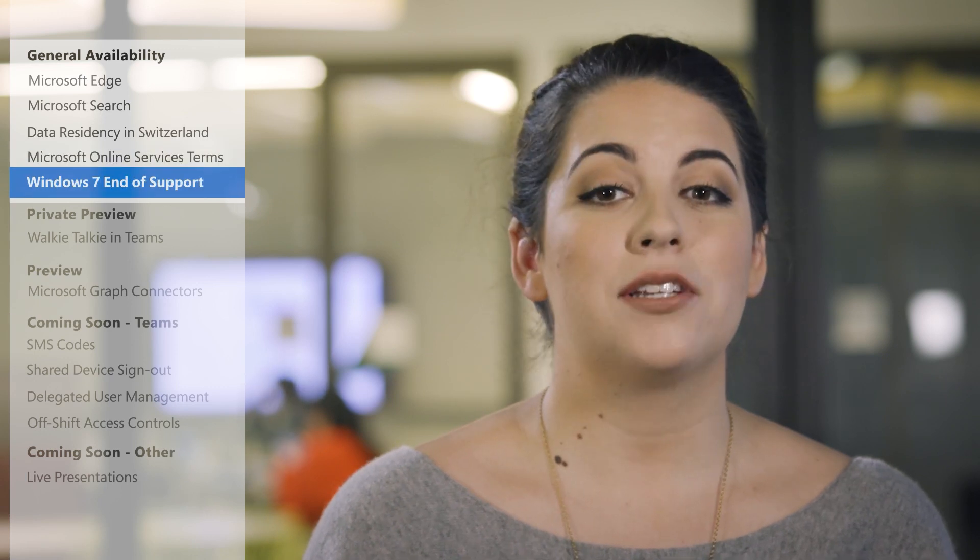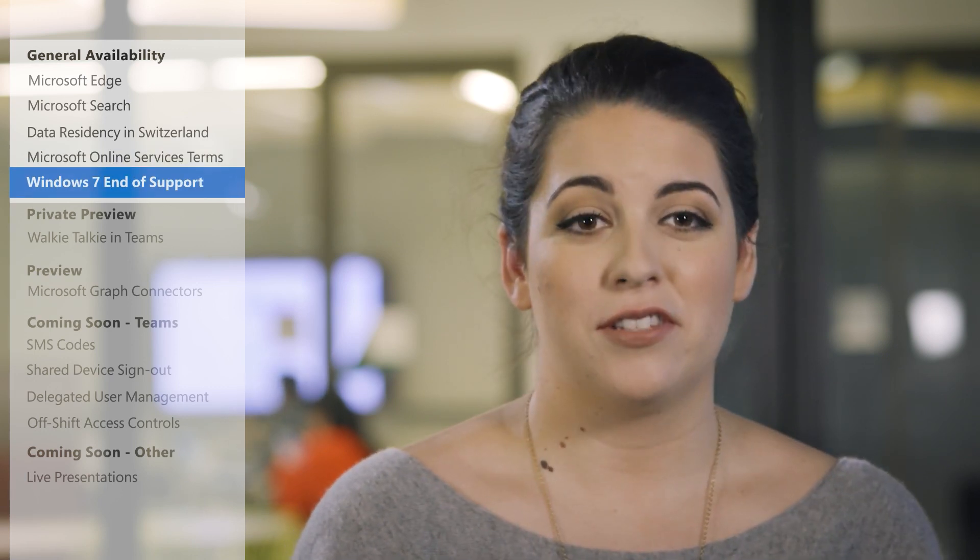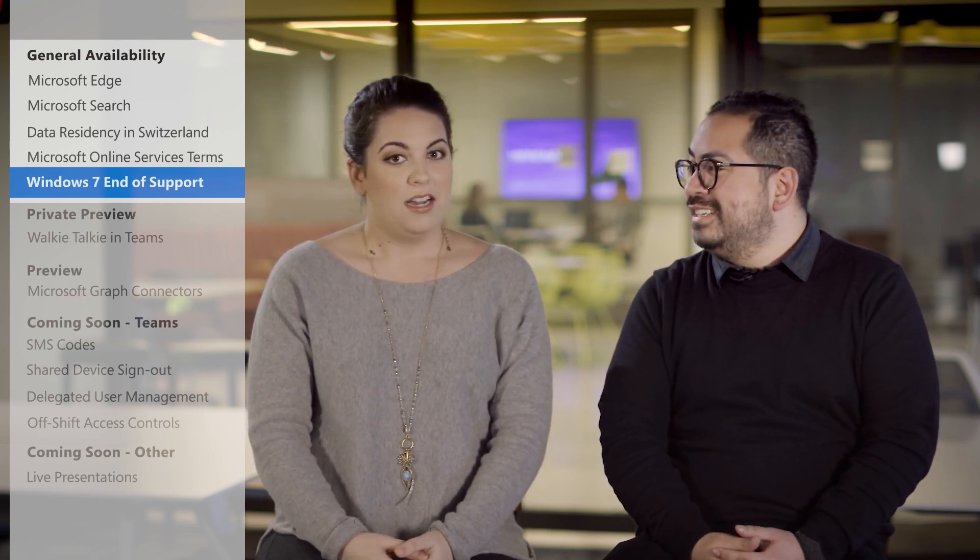And now it's time to talk about the end of an era—the end of support for Windows 7. Can you believe Windows 7 came out 10 years ago?